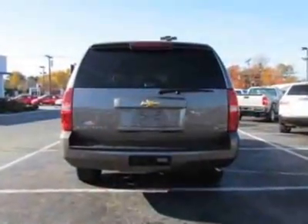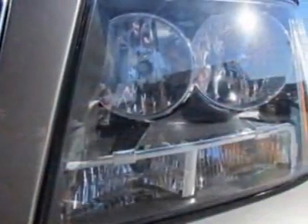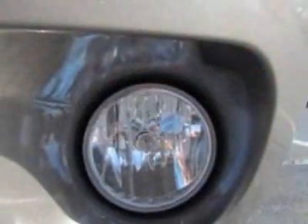This Suburban boasts a 5.3 liter engine and has a six-speed automatic transmission. Another great feature is that this vehicle uses flex fuel.